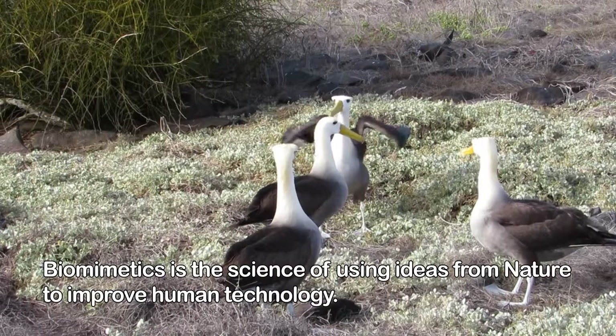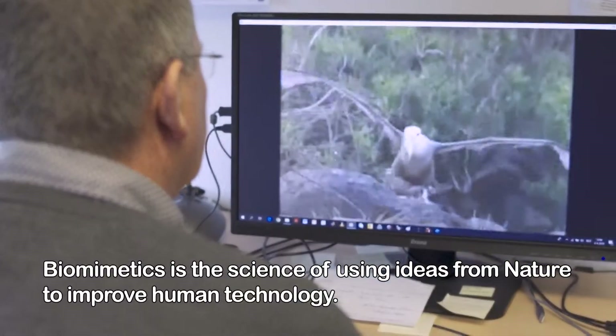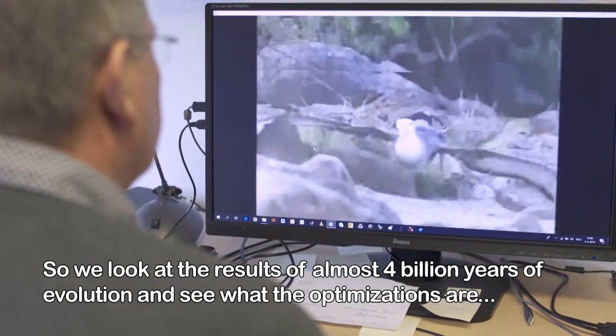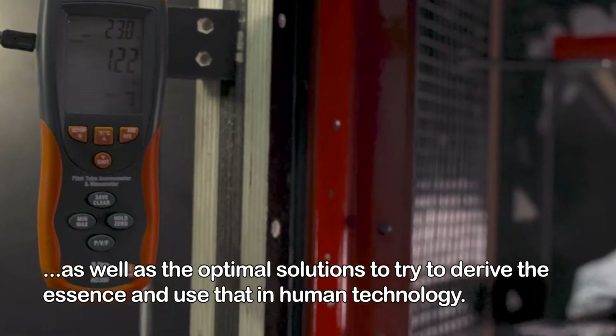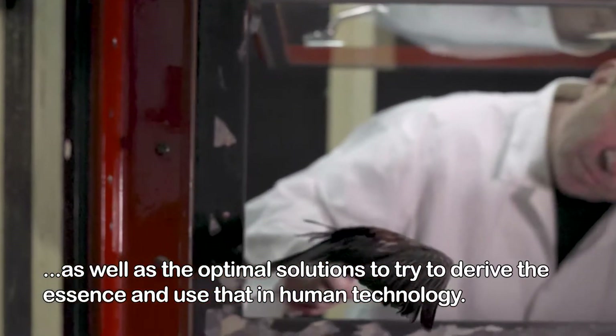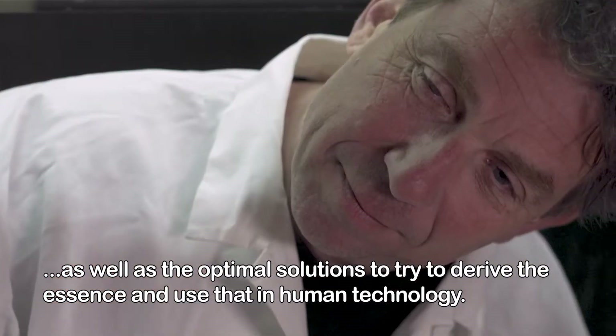Biomimetics is the science of using ideas from nature to improve human technology. We look at the results of almost 4 billion years of evolution and see what the optimizations are, as well as the optimal solutions, to try to derive the essence and use that in human technology.